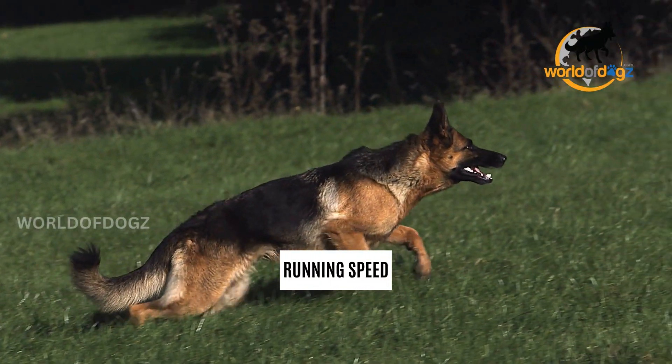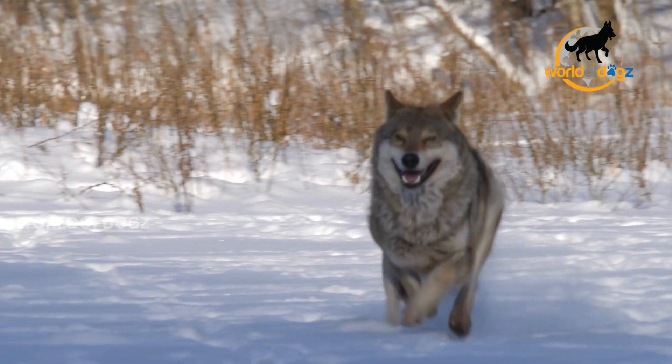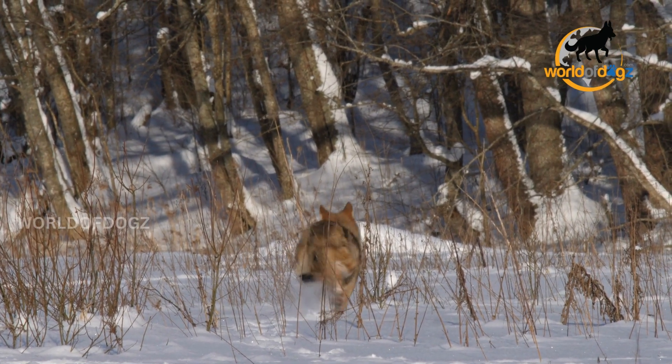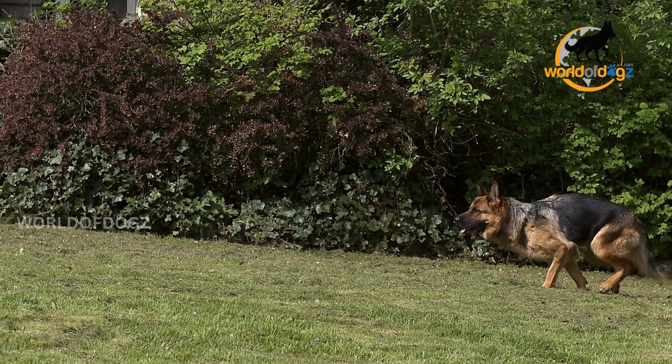Number 3: Running Speed. A wolf can run 6 miles per hour on average, but this speed can increase up to 43 miles per hour when in a chase. In contrast, the German Shepherd's maximum running speed in a chase is 30 miles per hour.